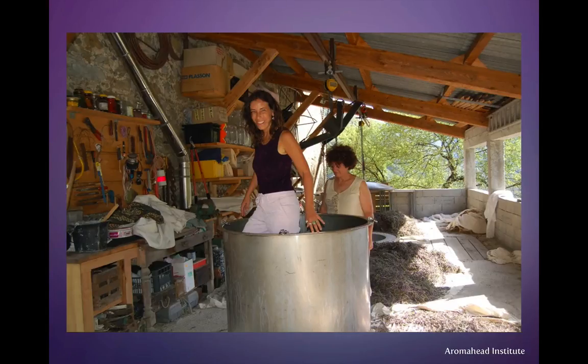Here's a picture of me in the still, barefoot, pushing down the lavender so that we can get as much as possible into the still. Rosalyn, the distiller, is behind me, and behind her is the lavender that's been cut on the cloths, ready to be put into the still.